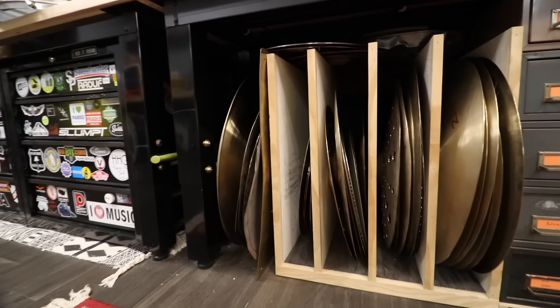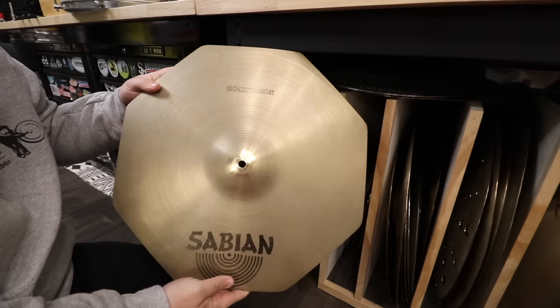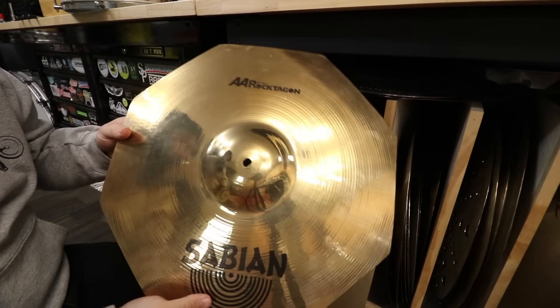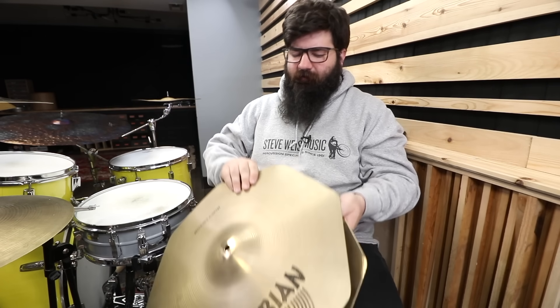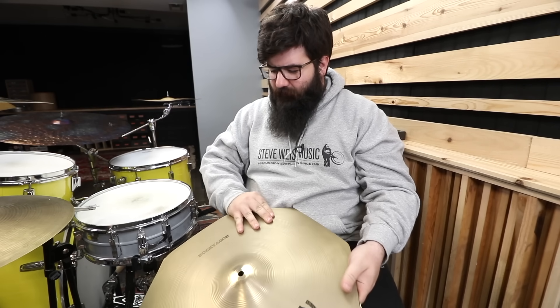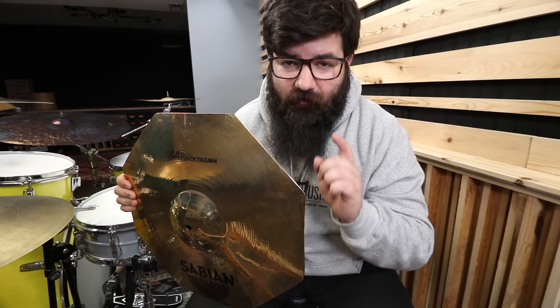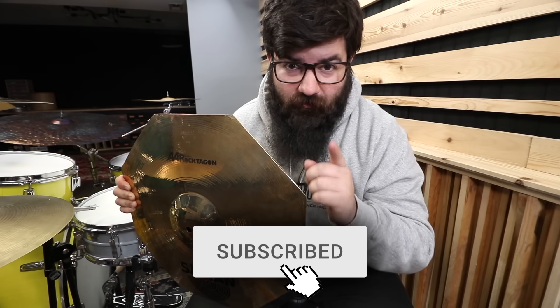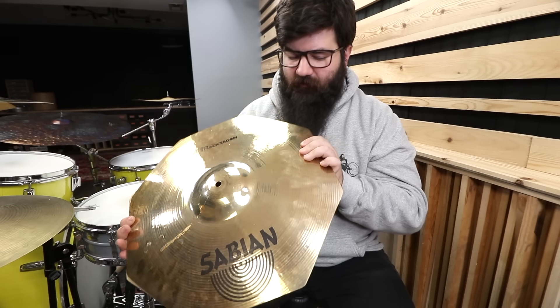For this next one we got to go digging in the weird cymbal vault — it's more like a graveyard, let's be honest — and resurrect the Rocktagon, because I found another one. Rocktagonal hi-hats! Weird hi-hats are by far the hardest weird cymbals to get. Oh my god, look at this thing. I have some really cool and really weird hi-hats on the way for future videos, so make sure you subscribe.